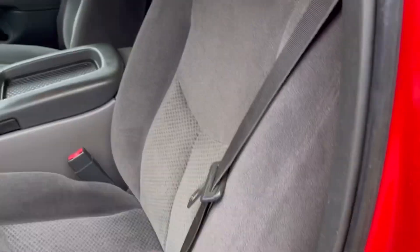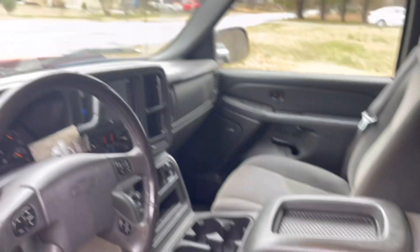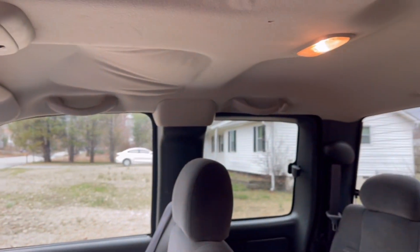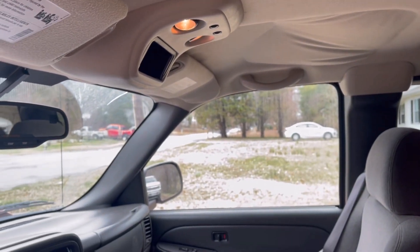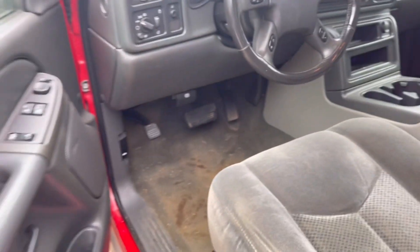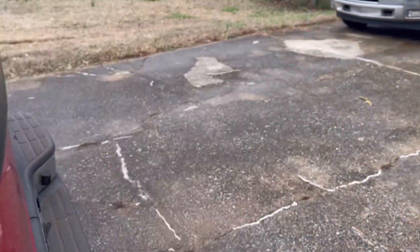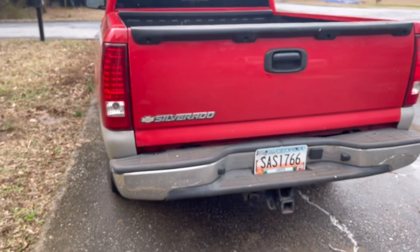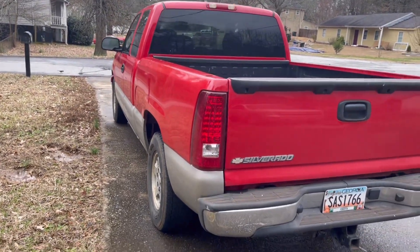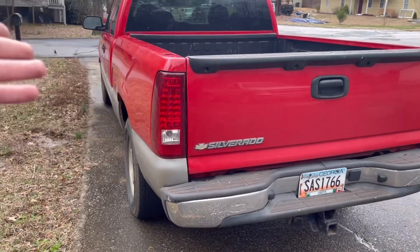The door handles aren't broken on both sides, which is a big thing that breaks on these trucks. It's got the infamous headliner sagging issue, but that's almost to be expected — I'm not terribly bothered by it and I'll probably attempt to fix that later on down the line. There are no major dents in the truck either, so it's in pretty decent shape. Someone also went ahead and replaced the taillights, and I actually think these complement the truck pretty well.